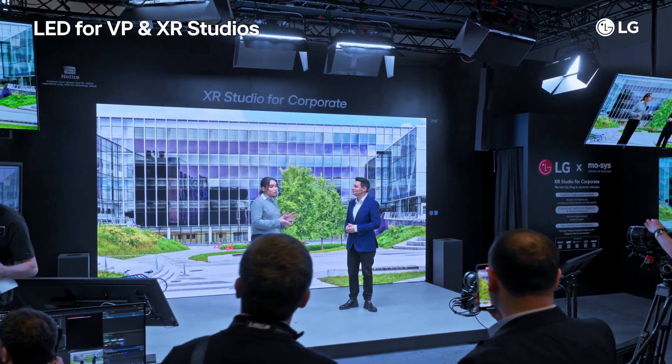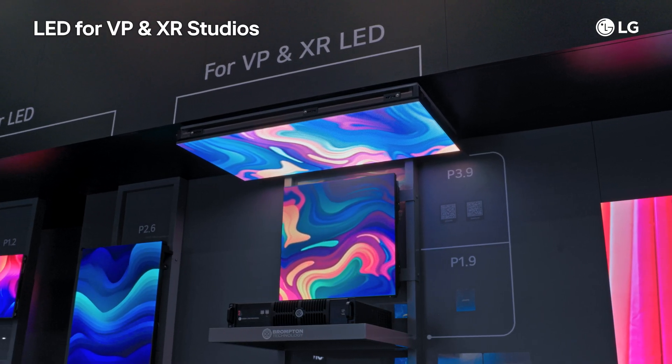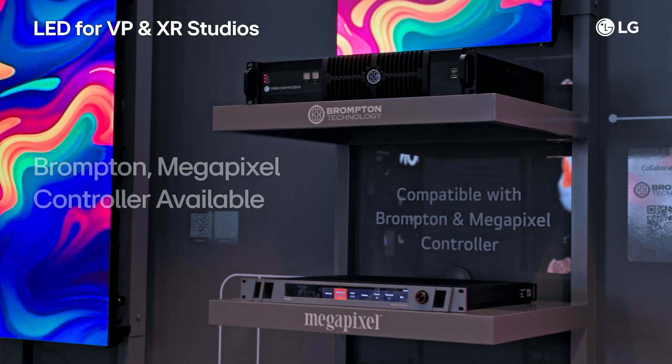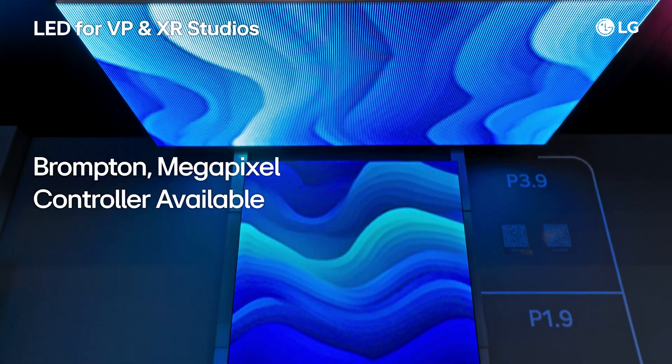LG's LED is also optimal for virtual production and XR studios. With vivid image quality, it supports a range of designs from floor to ceiling. Plus, compatibility with controllers from Brompton and Megapixel adds convenience and ensures smooth operation.